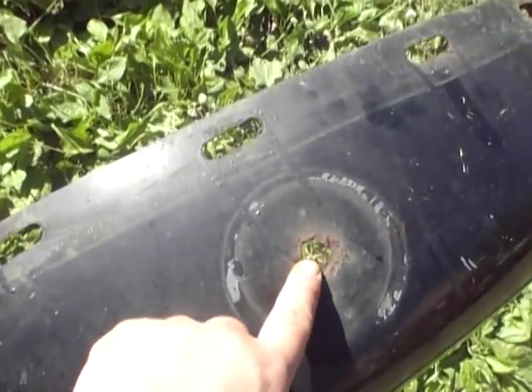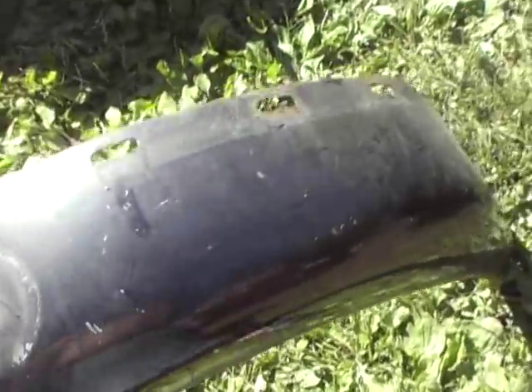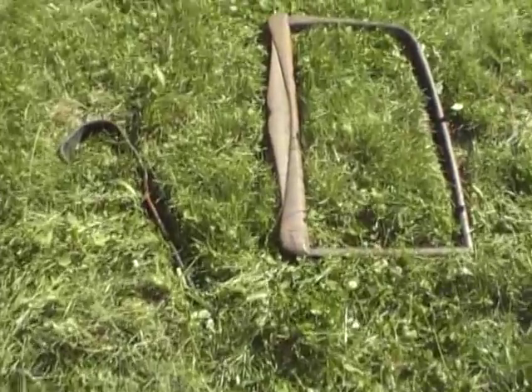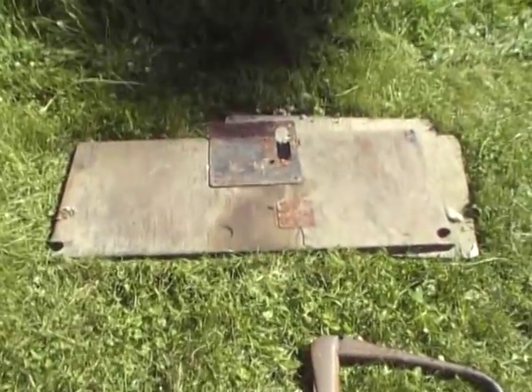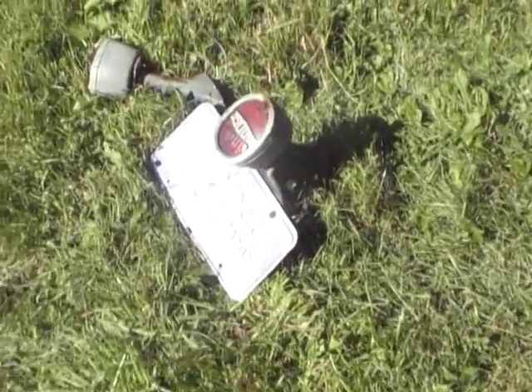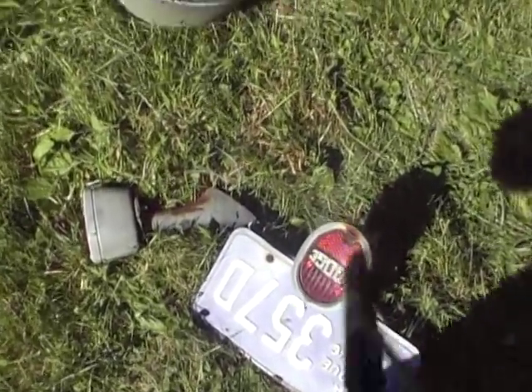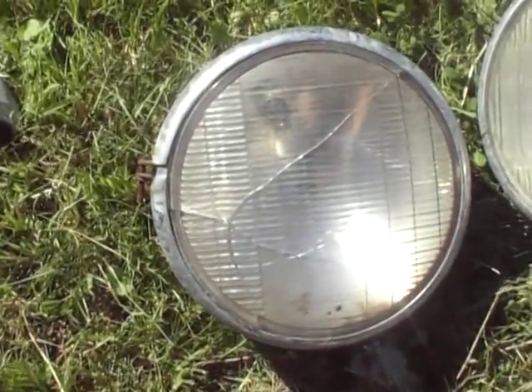This area is kind of rusted out a little bit, but I don't see how that would be a major issue. This is the trim around the door window. There's a bumper brace, a floorboard. These are the rear tail lights. Headlights — one headlight's glass is cracked.